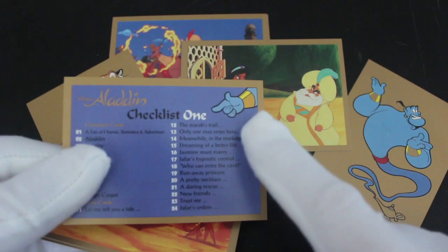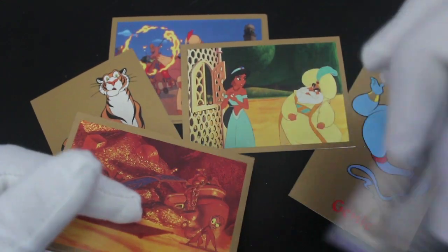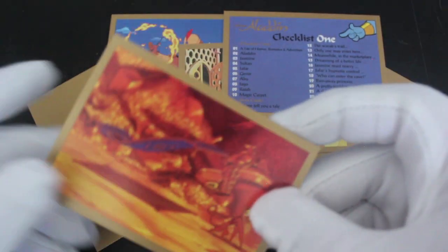We've got a checklist as well. Genie's pointing to where it is. Checklist one — so does that mean there's more than one checklist? It must be.